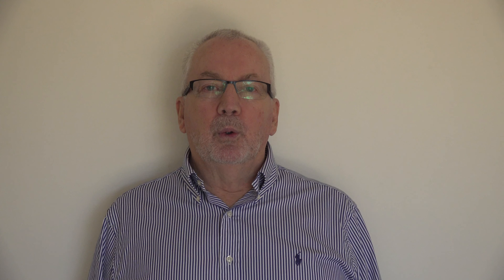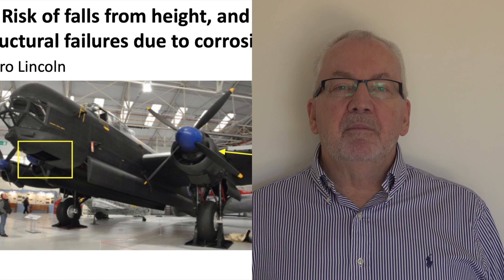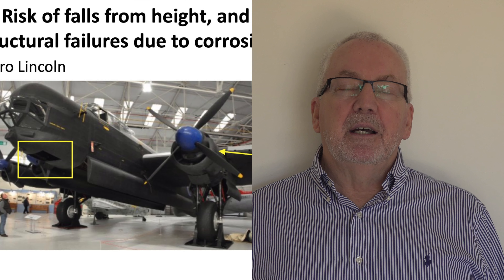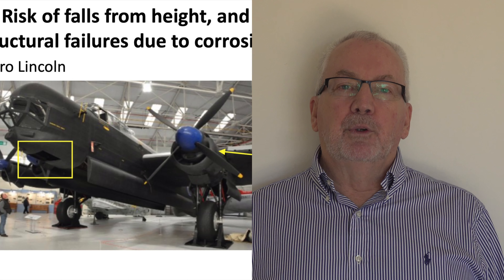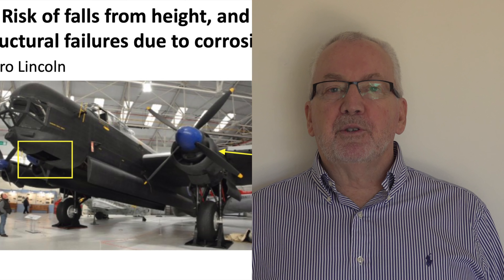A lot of the aircraft we worked on at Cosford were quite tall. Here's our magnificent Avro Lincoln. I hadn't been into the Lincoln until this particular day, but I noticed somebody had unlocked and left open the rear fuselage hatch. I thought I'd go in, climb up to the cockpit, and forward into the nose for a look. As I climbed into the nose area, much to my horror, I noticed that the hatch cover had been left off — had I or anybody else fallen through that, it would have been about a five-metre drop to the ground, with probably not very positive results.